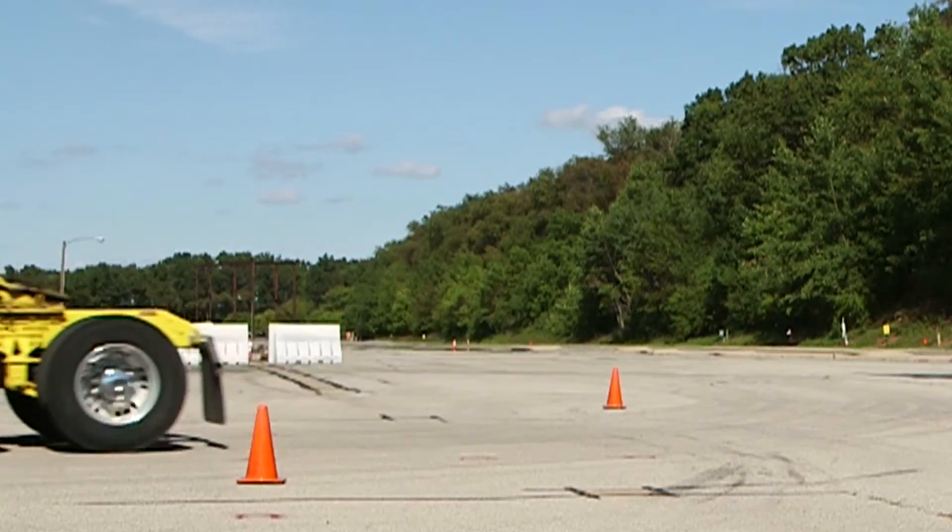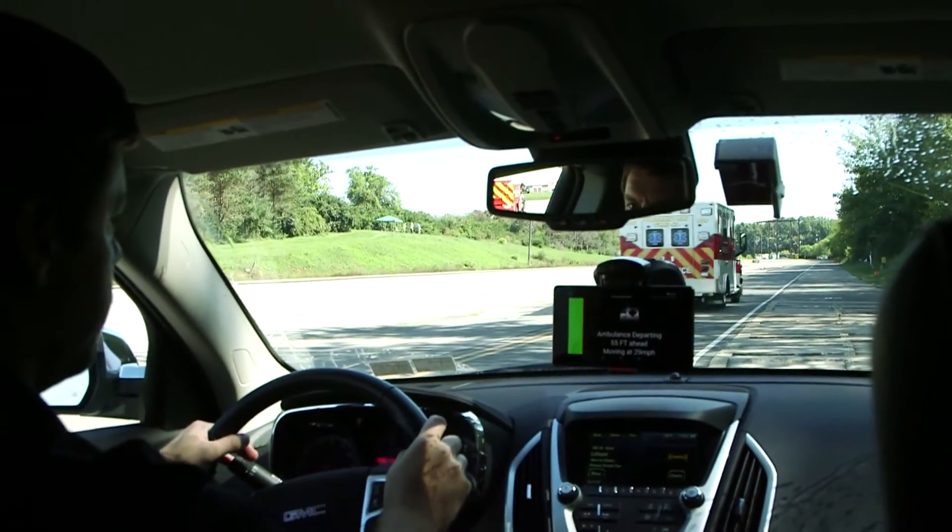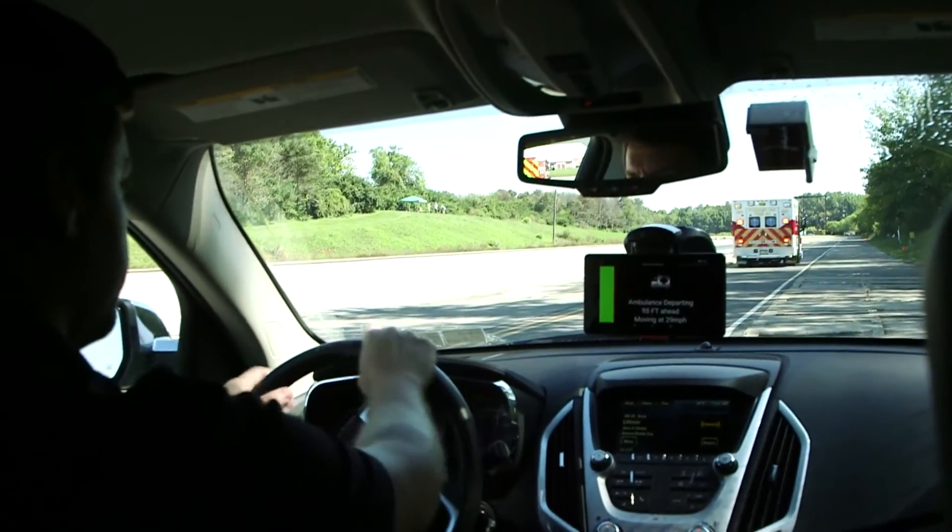On our roads just last year we lost 1,200 people, and that's not to mention the thousands of accidents where people are injured and dealing with those injuries and recovery every day for the rest of their lives. Our mission is to make sure that everybody can get home safely to their families.